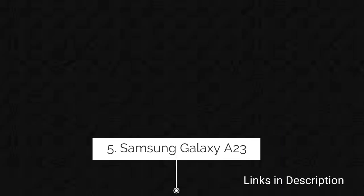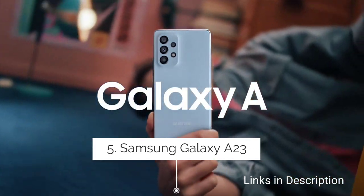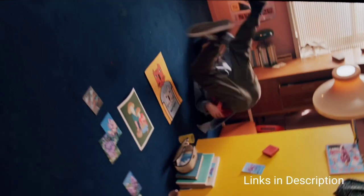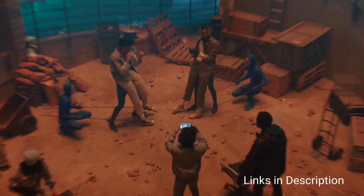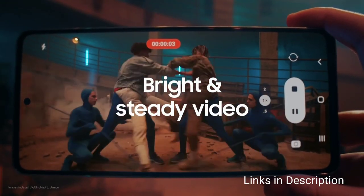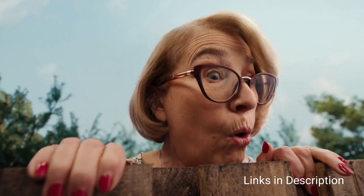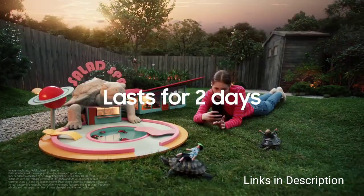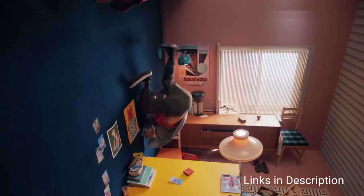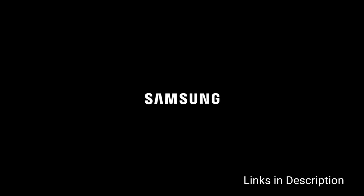Samsung Galaxy A23 comes with 8GB of RAM and 128GB of internal storage. It is the only smartphone in this list that supports optical image stabilization. It combines octa-core processing power with up to 8GB of RAM for fast and efficient performance. Enjoy 128GB of internal storage and add up to 1TB more with a microSD card.